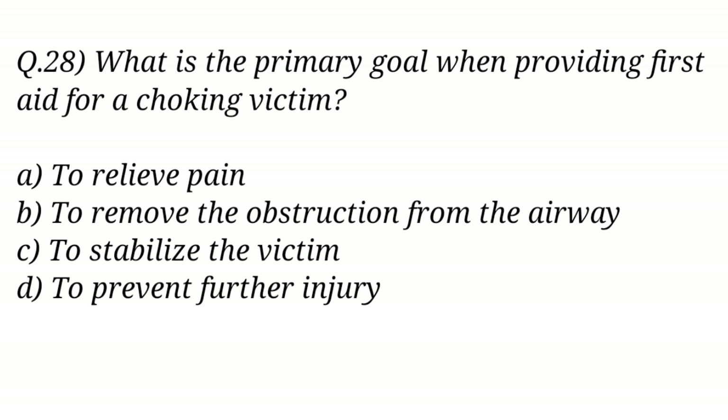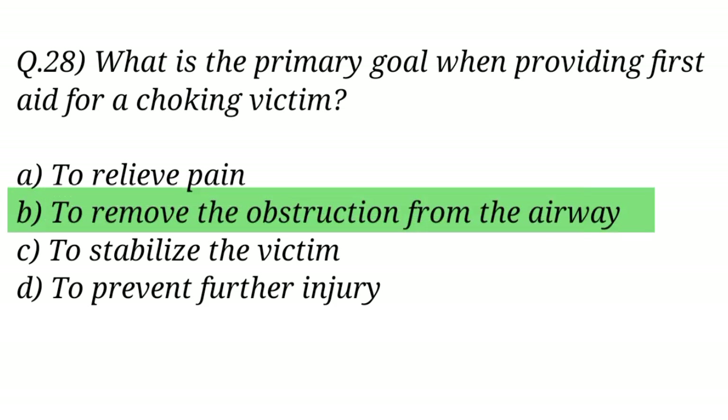Question No. 28. What is the primary goal when providing first aid for a choking victim? The right answer is Option B: To remove the obstruction from the airway.